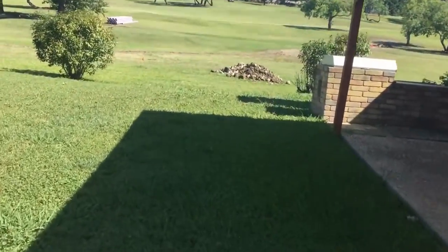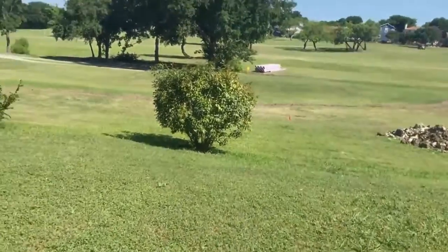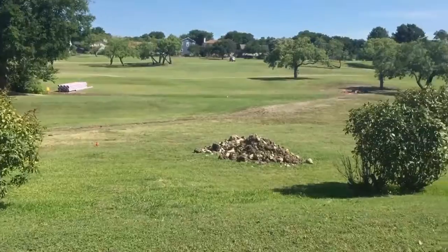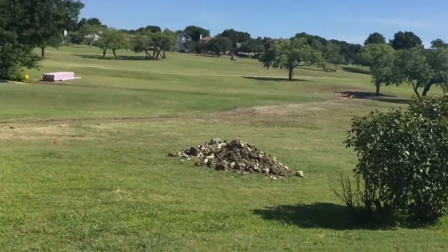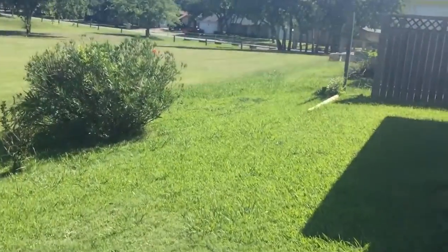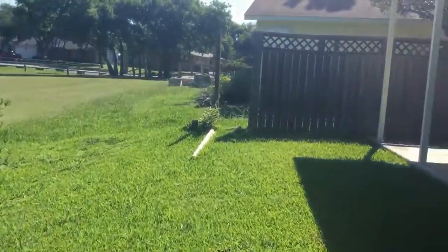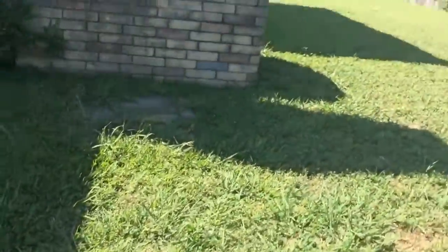Here we're starting out with a view of the exterior. This here is your backyard. As I mentioned, there's a golf course here. The home has two patio areas — here's the one straight out the back, and here is your second located to the left of the home.